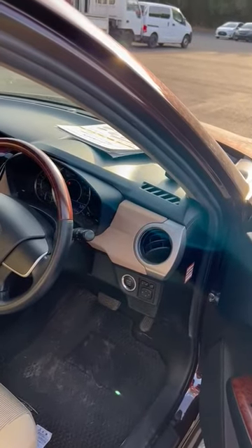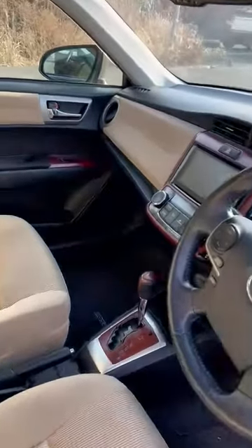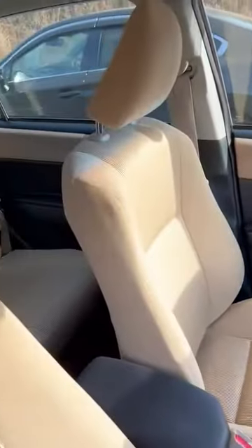What a new dashboard — push start, beige interior from inside. The dashboard is nice with a TV inside. Very clean car, no kilometers — only 45,000 kilometers.